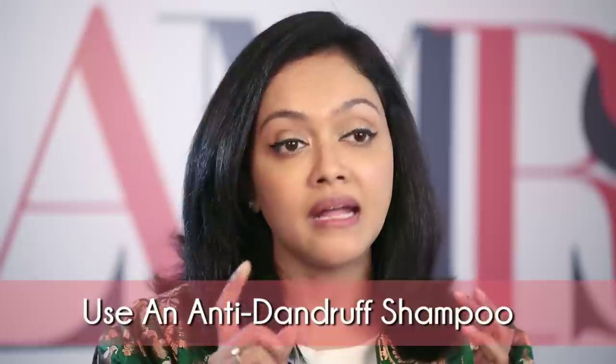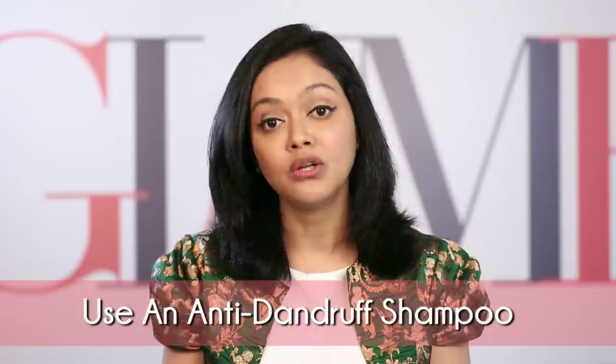Taking care that your scalp is super clean and also using an anti-dandruff shampoo can again bring the chances of all of this to a lot lower level.